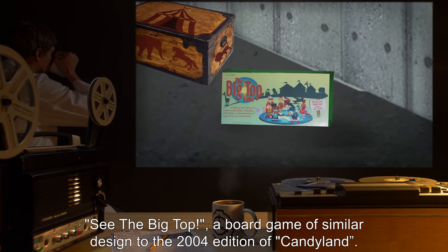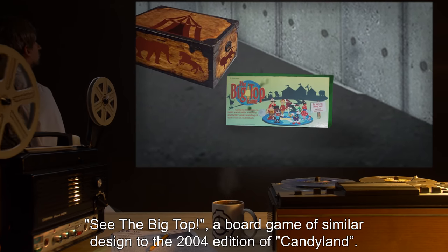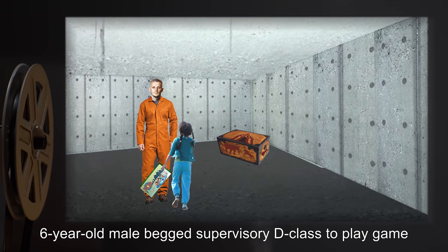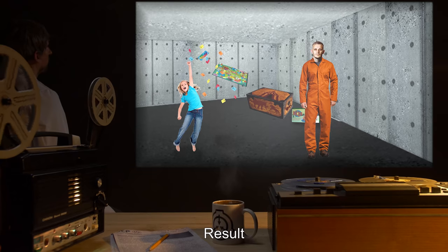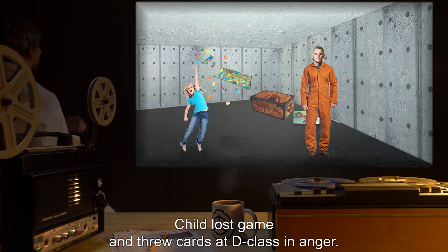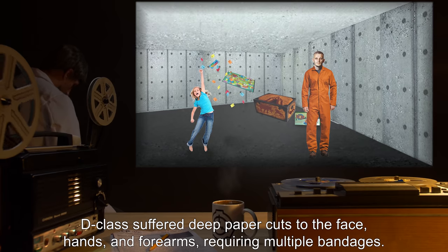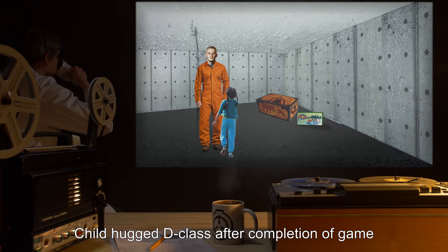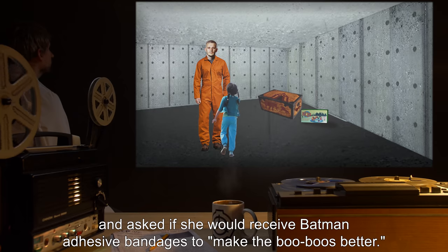Game: See the Big Top, a board game of similar design to the 2004 edition of Candyland. Usage by child: Six-year-old male begged a supervisory D-class to play the game until D-class was ordered to do so by researchers. Result: Child lost the game and threw cards at D-class in anger. D-class suffered deep paper cuts to the face, hands, and forearms, requiring multiple bandages. Child hugged D-class after completion of the game and asked if she would receive Batman adhesive bandages to make the boo-boos better.